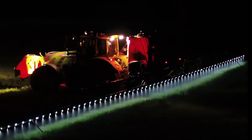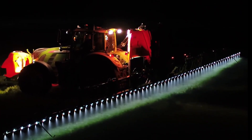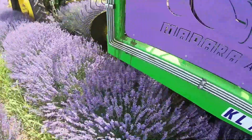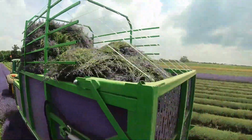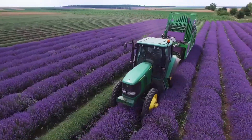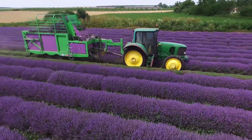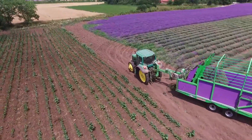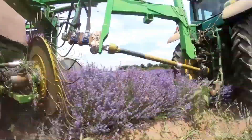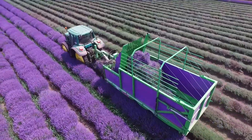Altogether, this mounted sprayer combines high performance, versatility, and advanced technology to deliver outstanding results in the field. Lavender is not only admired for its beauty and fragrance, but is also valued for its wide range of benefits — playing an important role in cooking, cosmetology, and traditional as well as modern medicine. Because of these versatile applications, lavender is cultivated on a large scale across many regions. To make the harvesting process more efficient, specialized lavender combined harvesters have been developed, offering farmers both speed and precision. These machines are designed to work seamlessly with tractors, making them highly adaptable for different farm setups.